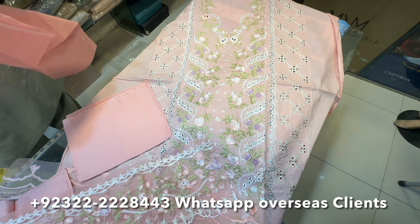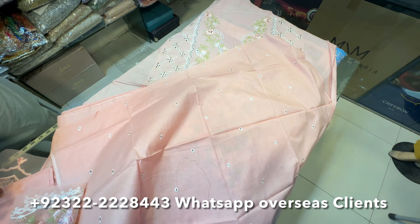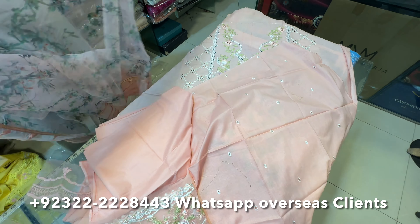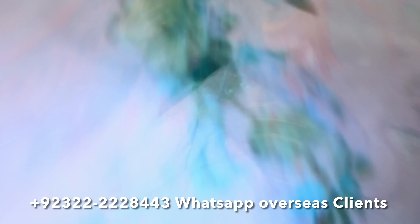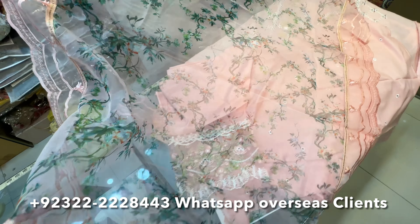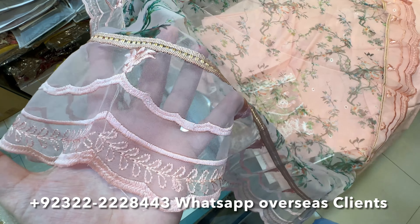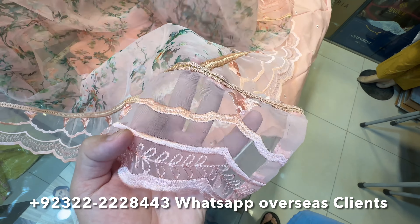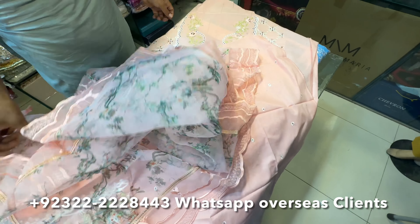You can also do a stitch — the stitching charges are 3500 Rs. The charges are for the embroidered chicken kari. This is the back side with beautiful patches, and this is also a very beautiful one. The sides are ready — we have put them ready. There are four sides with beautiful patches. The price is also economical.